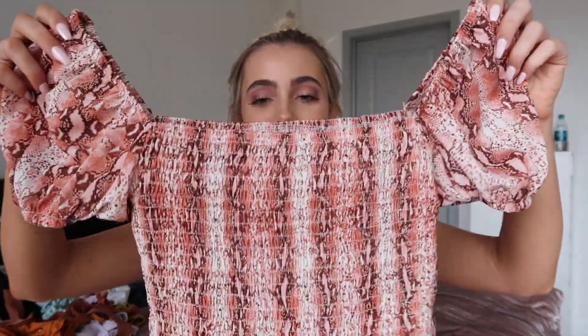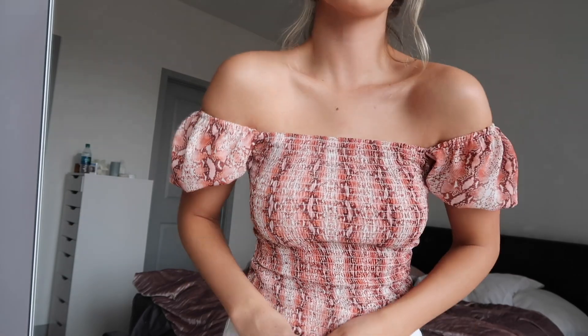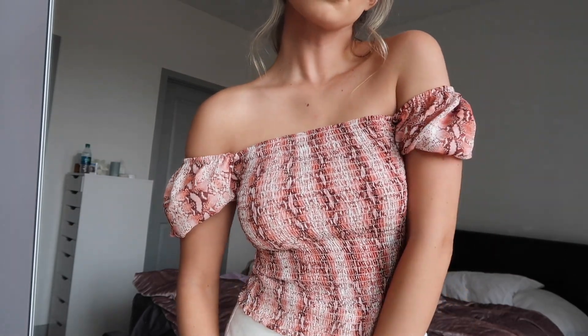Next up is this top from Verge Girl. It's this red snakeskin print that has been pretty in for a while. I didn't know how I felt about it until I got this top, and it's not only super flattering on your body but it's actually really cute and fun and spicy — a little more interesting than just your average white t-shirt that I normally wear.